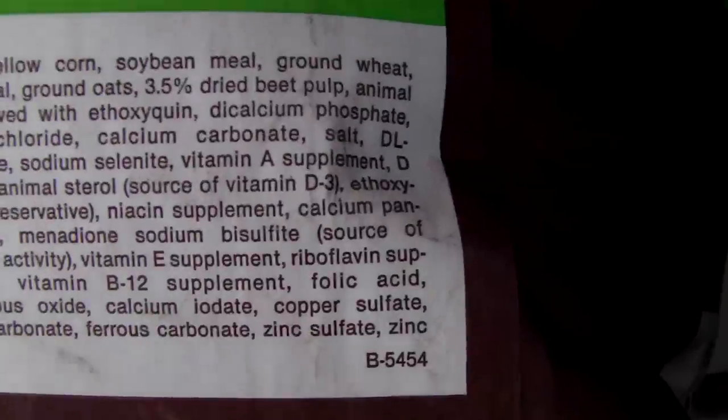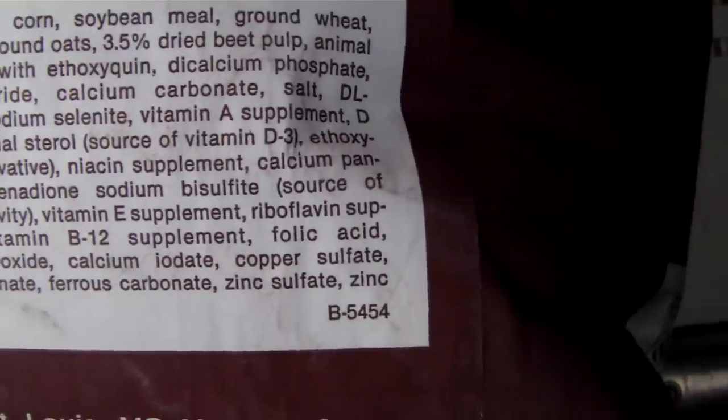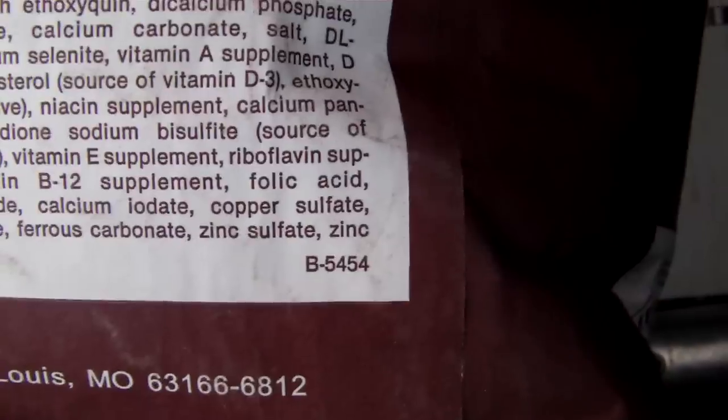The ingredients include soybeans, meal, ground wheat, alfalfa meal, ground oats, dried beet pulp, animal fat preserved, and all kinds of bee supplements.